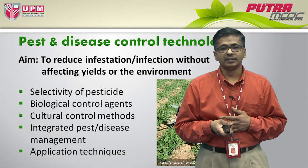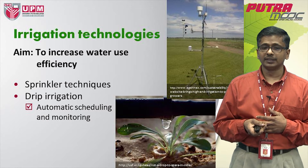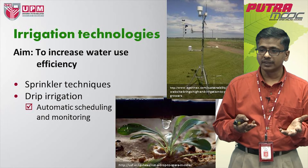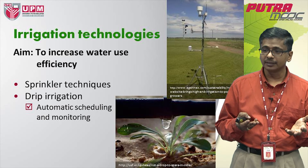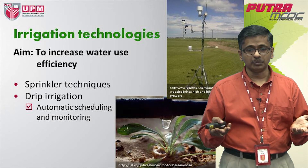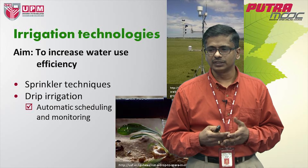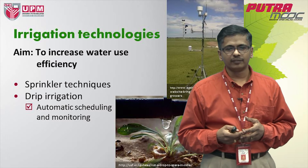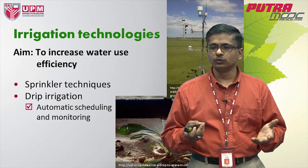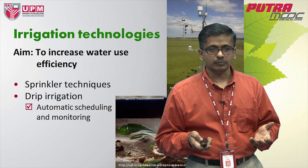Another piece of technology that has been evolving in a fascinating way is irrigation. Irrigation has the single aim of increasing water use efficiency. We all know that water is a resource that is depleting — we have water issues in many parts of the world, one of the reasons being climate change and prolonged periods of drought. Agriculture cannot move without water, so we have new technologies formulated where water use is much more efficient than what it used to be.